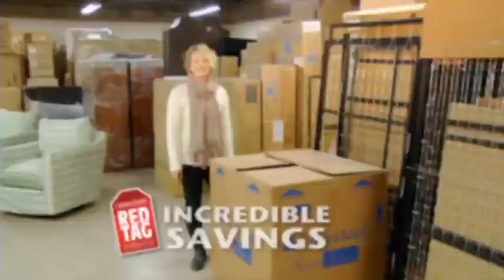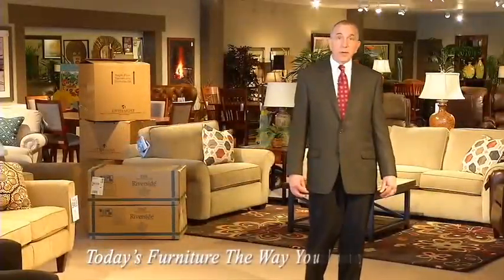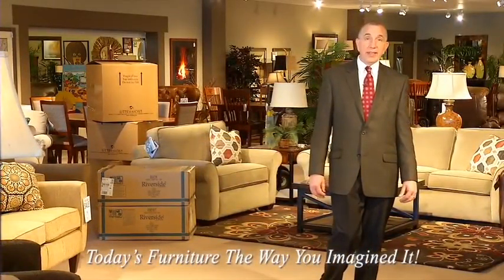You never know what will turn up and you'll enjoy savings you never thought possible. You can even look around the warehouse yourself. It's the Red Tag Warehouse Clearance Sale all this week at Golden Fowler Home Furnishings — use today's furniture the way you imagined it.